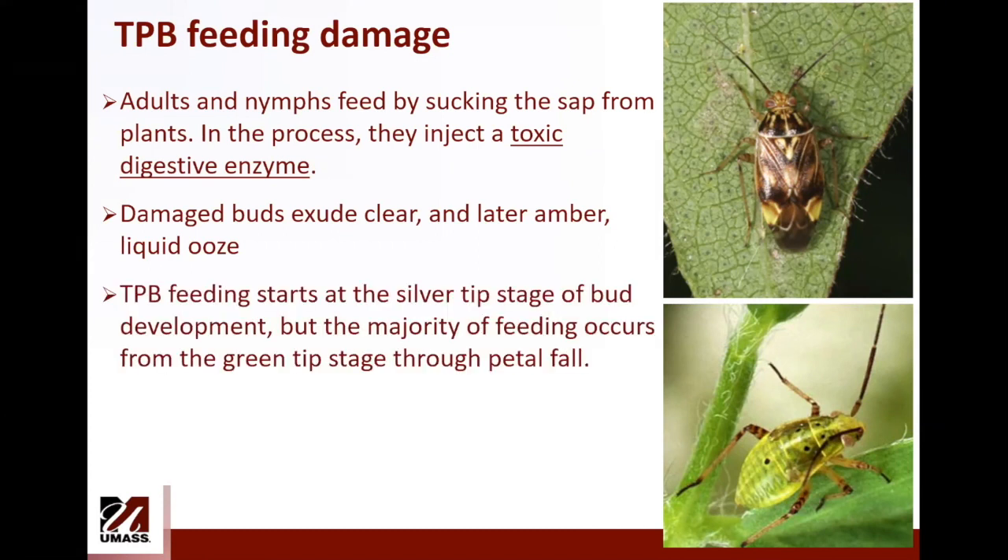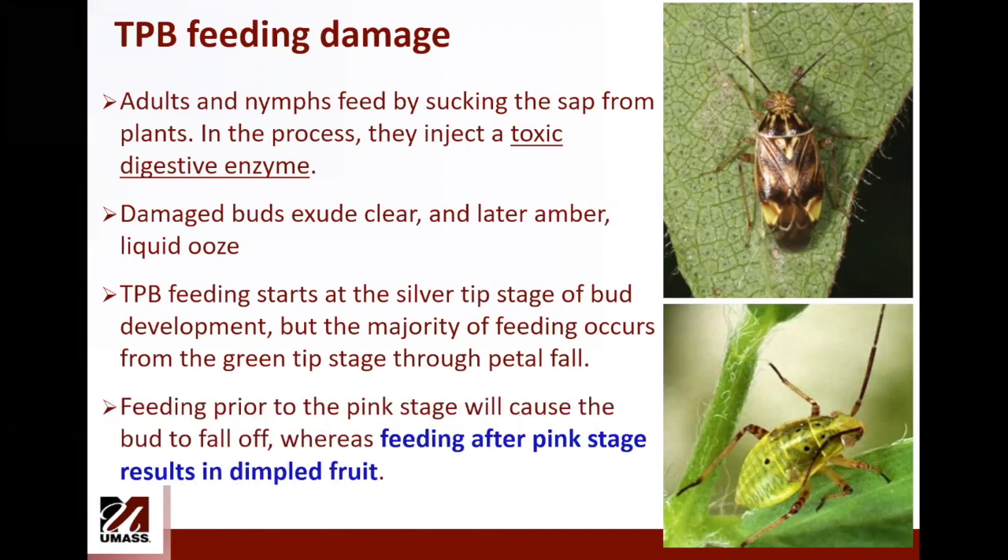Tarnished plant bug starts feeding very early in the season — it can happen at the silver tip stage — but most feeding takes place from green tip through petal fall. Keep in mind that despite control efforts, a small amount of injury may not be possible to prevent. Most damage seems to be shallow and not very detectable by customers or normal grading procedures. Feeding before the pink stage will cause fruit to fall off, but feeding after the pink stage results in fruit that has dimples.